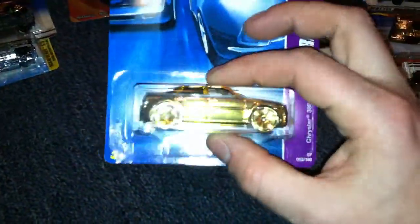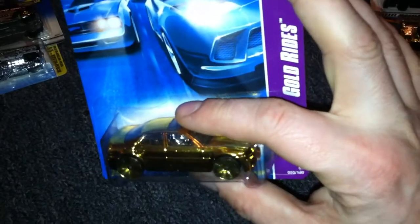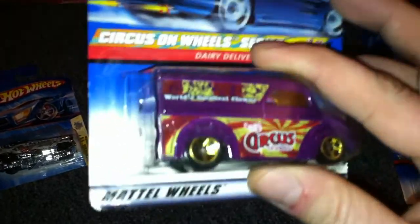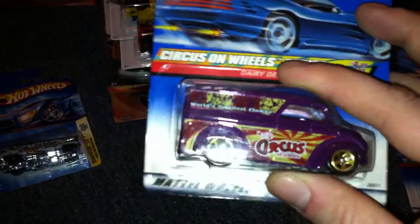And then this Chrysler 300C Gold Ride, with my Hummer. This is not a mail-in, I don't believe, but Gold Ride — which is cool nonetheless. Then we've got the Circus on Wheels Series Dairy Delivery. Still has a price tag on it of $3.00 and something cents.